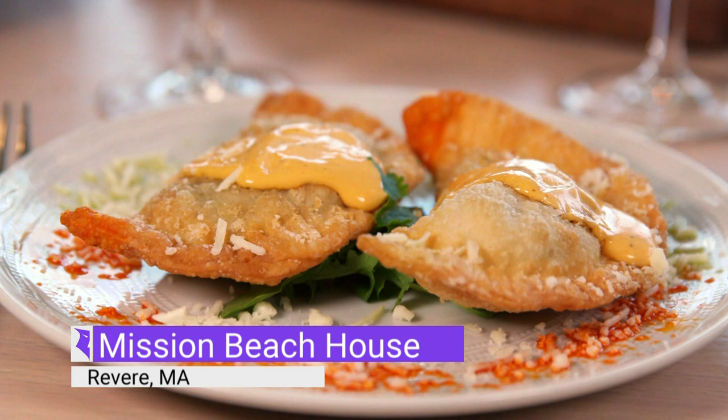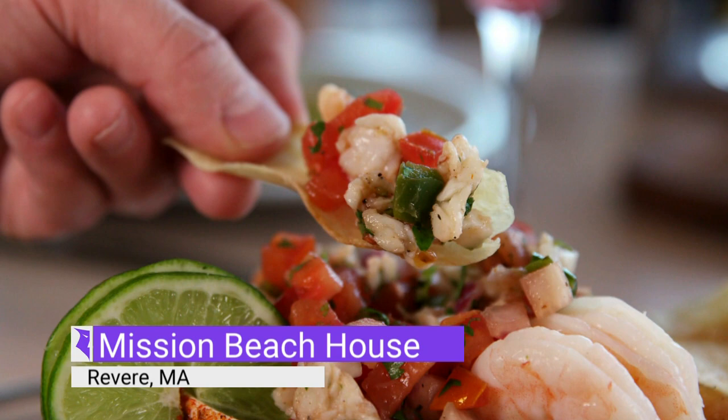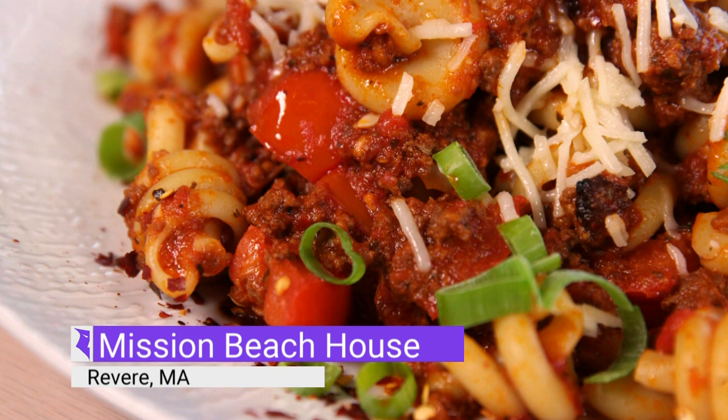You can also get a lobster empanada — nice and crispy on the outside, sweet and tender on the inside. I also love their shrimp ceviche, very fresh and refreshing. But I think the best dish here is called the El Diablo. It is a classic pasta bolognese, but it is kicked up — made with slow braised beef, pork, and chorizo, along with tomato sauce and red chili flakes, so it is deliciously spicy.